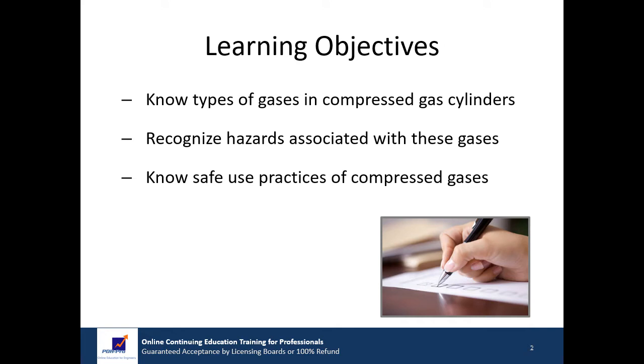We have very specific learning objectives for you during this presentation. At the conclusion of this course, you will understand various types of gases stored within compressed gas cylinders, recognize the chemical and physical hazards associated with these gases, and be familiar with work practices for the safe use of compressed gases in the workplace.